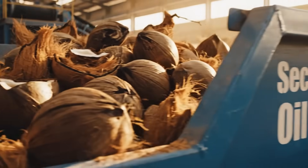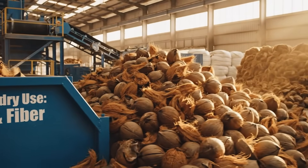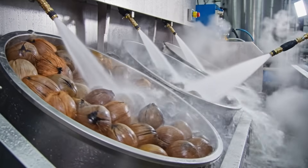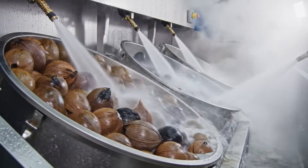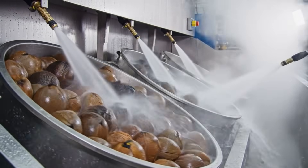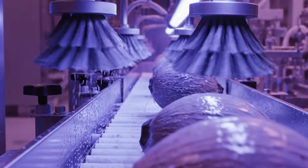Even rejected coconuts aren't wasted. Every piece is monetized — oil, fiber, compost. Nothing truly leaves the cycle. Before cracking begins, external shells must be sanitized to strict food-grade standards. UV sterilization destroys microorganisms, ensuring safety before the shell is breached — a critical food safety checkpoint.